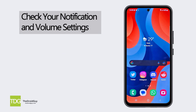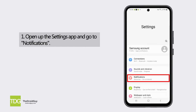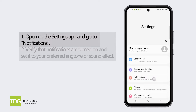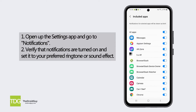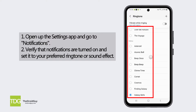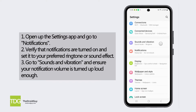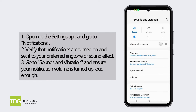Check your notification and volume settings. Open up the Settings app on your A54 and go to Notifications. Verify that notifications for your desired apps are turned on and make sure the notification sound is set to your preferred ringtone or sound effect. Next, go to Sounds and Vibration and ensure your notification volume is turned up loud enough.